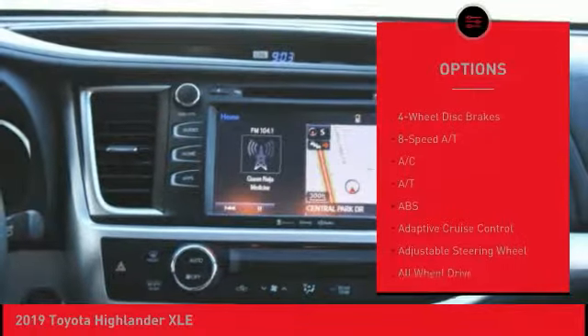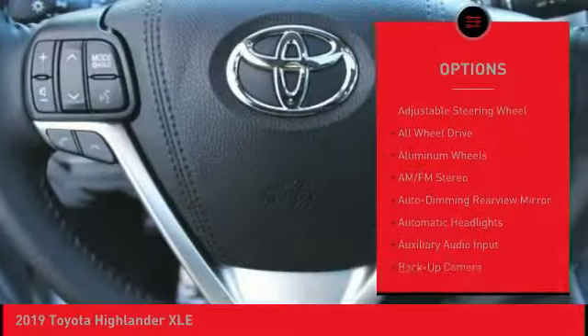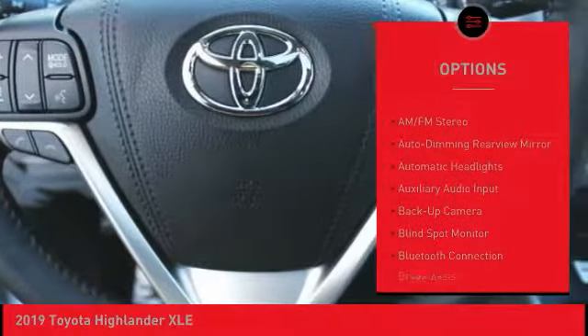Keyless entry, stability control, lane departure warning, backup camera, power passenger seat, steering wheel audio controls.